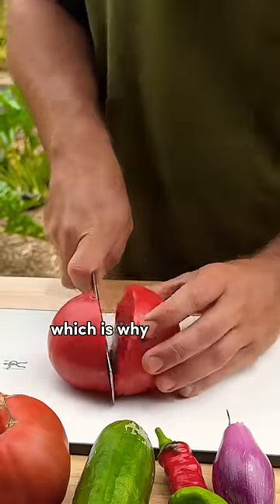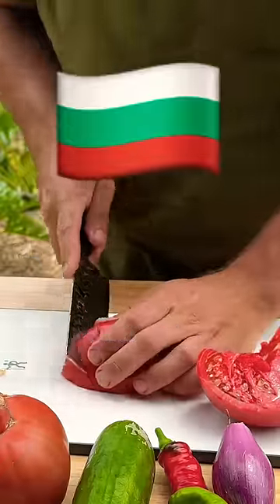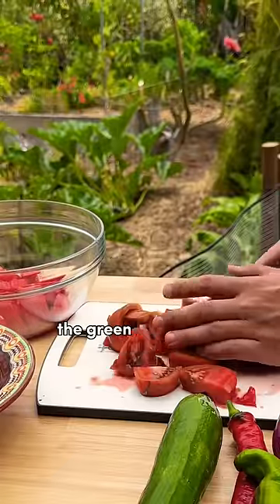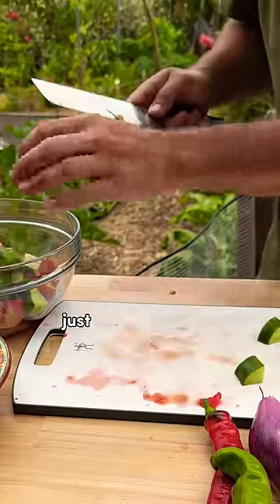This salad is a Bulgarian staple, and both of my parents are from there, which is why I grew up eating it so often. It's even representative of the flag of Bulgaria, which is white, green, and red. The red is from the tomatoes, the green is from the cucumbers, and the sirene represents the white — and you'll see that later on.